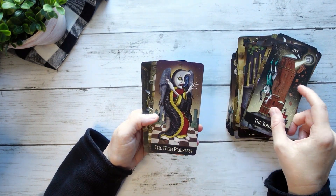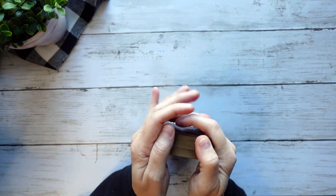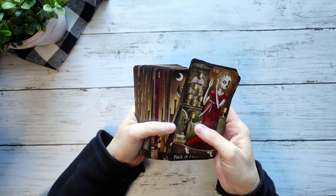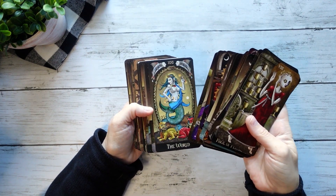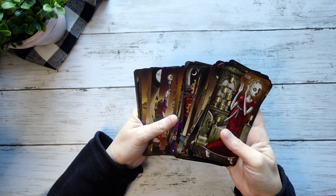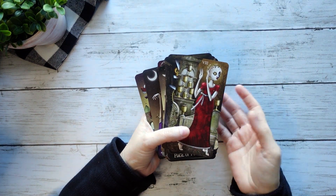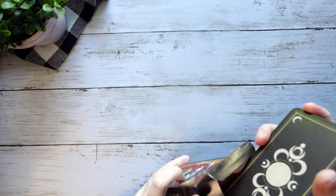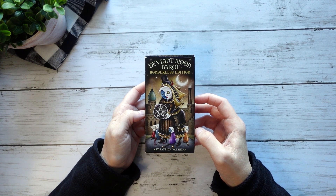It's just not a deck that I think about and feel drawn to — like, 'Oh, I really want to get out my Deviant Moon and work with it.' That hasn't happened. I only really picked it up out of sheer curiosity and it was cool — it was a fun experiment and experience — but it's just not a deck that resonates with me. I appreciate it, I understand what the attraction is to it, and I think it's a really cool, wonderful, really smart deck, but it's just not one that resonates on a personal level for me. So I think it can go to a new home.